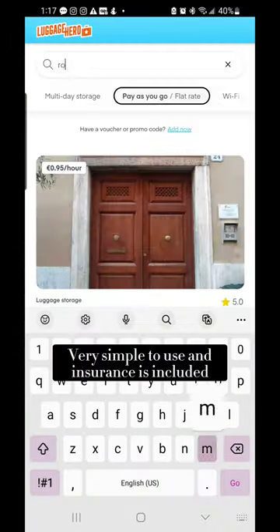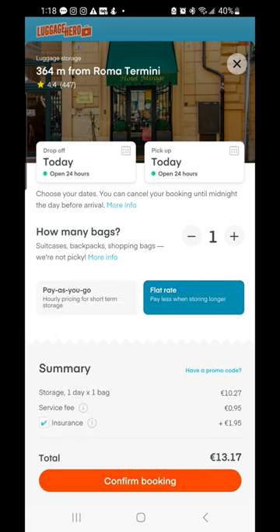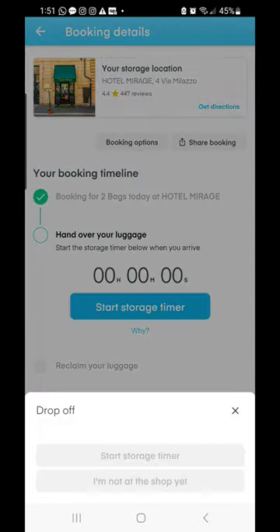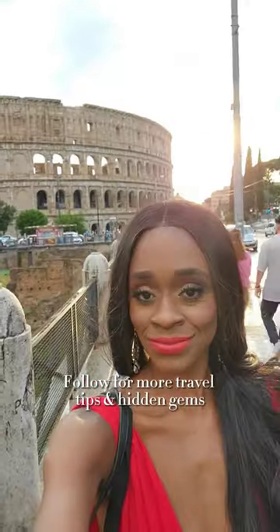Use my personal link in bio for two hours of free storage for one bag. It's very easy to use — choose a storage based on location, hours, or reviews, and leave your luggage worry-free. Insurance is already included. I prefer booking places that are near train stations or metro, and places that are open 24 hours.